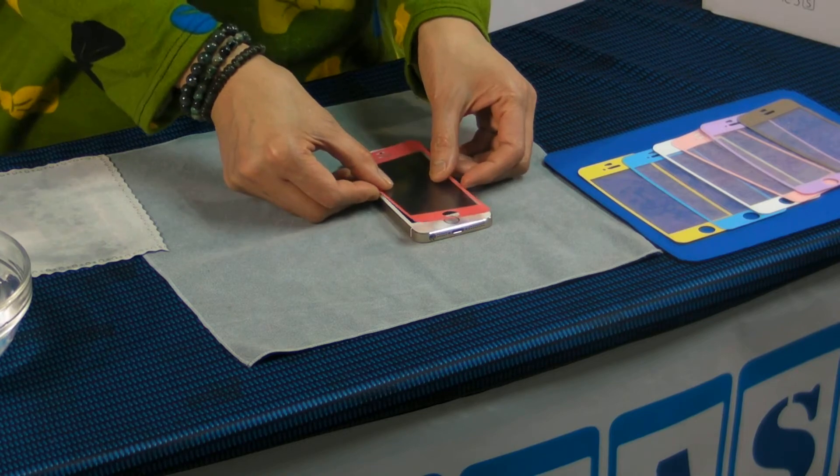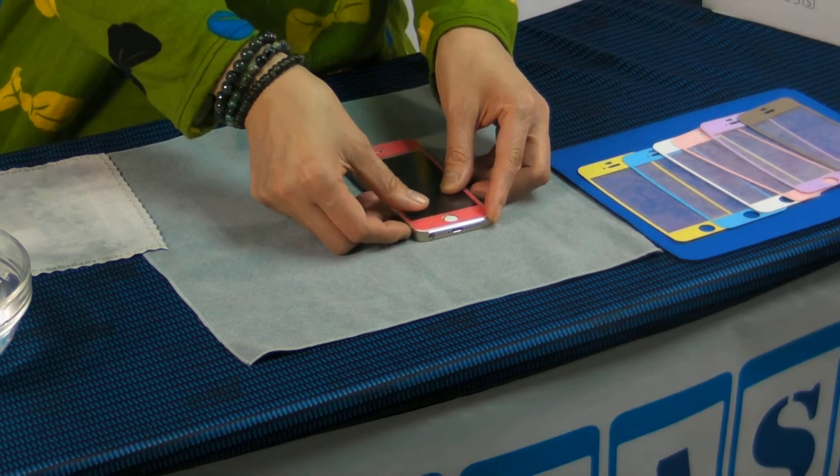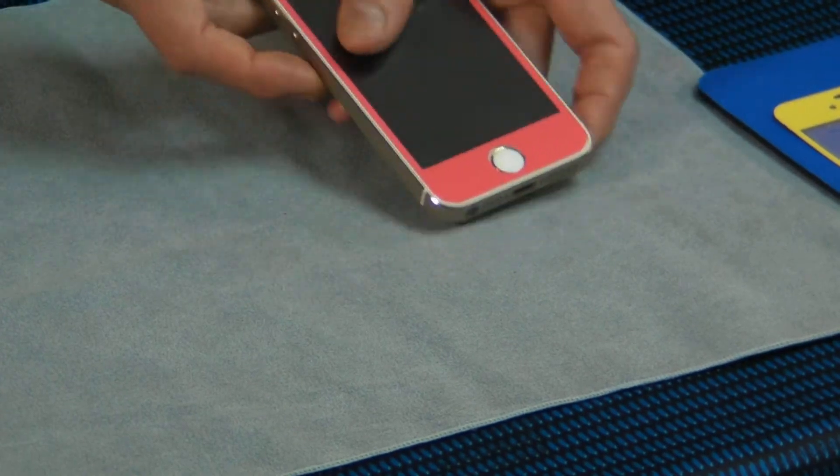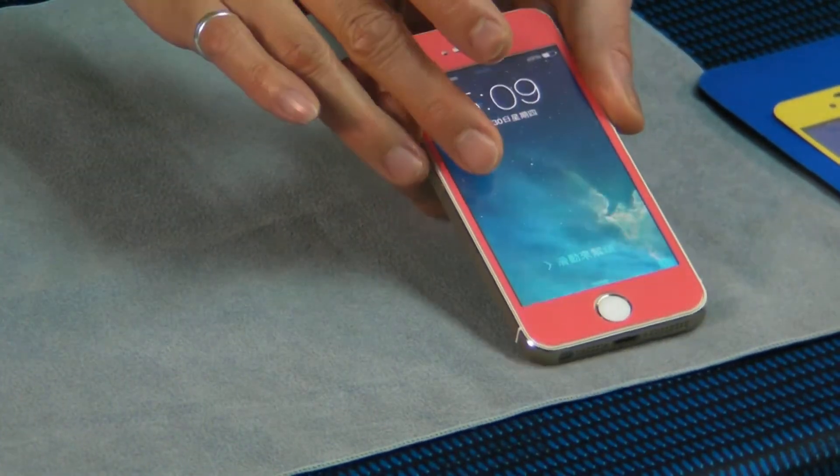There is no residue left on the surface. More colors will be created for you.